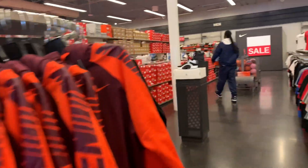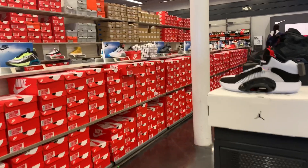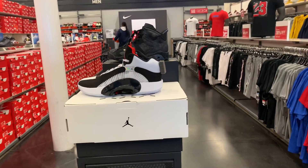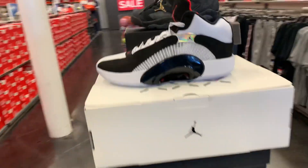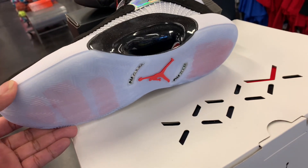I spot this one — the Jordan 35. I saw this one last week and it's still sitting here, so no one cares about this one. Yep, no one's buying this one.